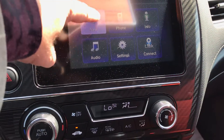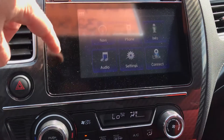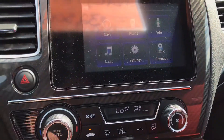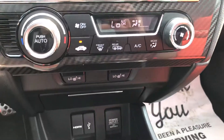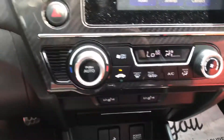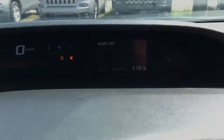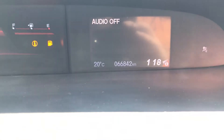So it comes with navigation, and then all your audio settings and everything — audio, Bluetooth, Link Connect, all your settings and your setting screen. And there's your exact odometer reading: 66,842.